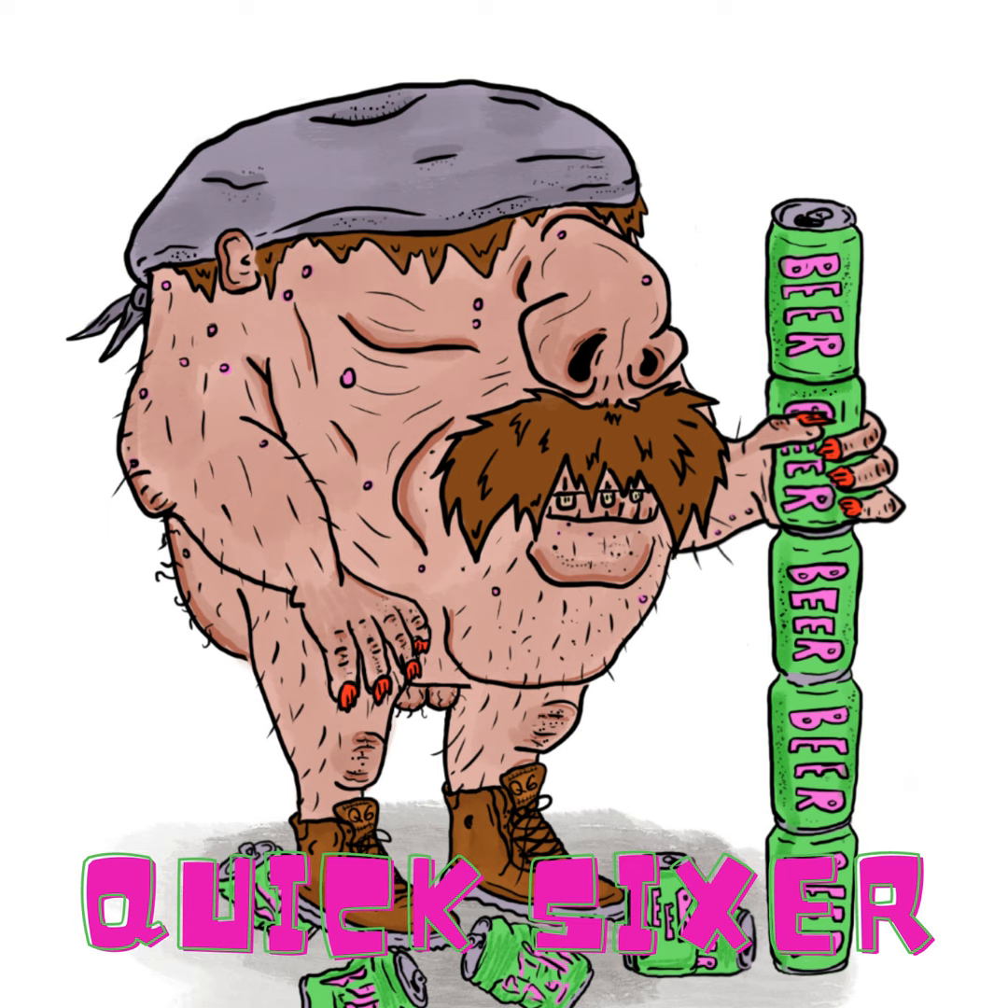I hear Memphis Made is eventually coming to Nashville, so they'll be available here pretty soon. If you're in the Memphis area, go check them out — they have two locations. Their main one is at 768 South Cooper Street, Memphis, TN 38104. Or check out their website at memphismadebrewing.com. Shoutout to the homies for providing the beverage.